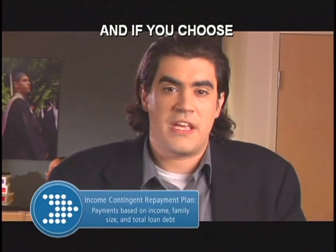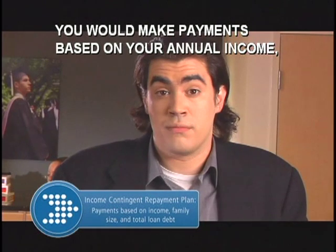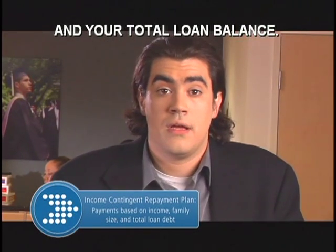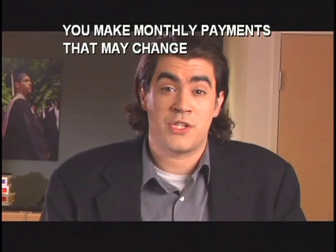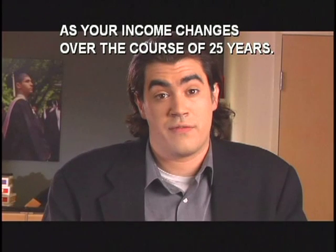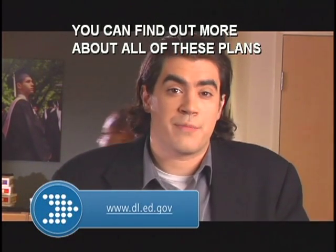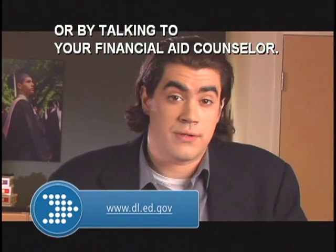And if you choose the income contingent payment plan, you would make payments based on your annual income, your spouse's income, the size of your family, and total loan balance. If you meet the requirements, you make monthly payments that may change as your income changes over the course of twenty-five years. You can find out more about all of these plans by going to the Direct Loan Servicing Center website or by talking to your financial aid counselor.